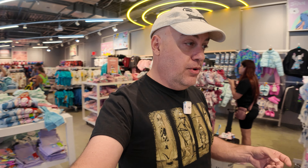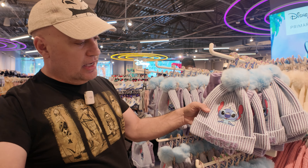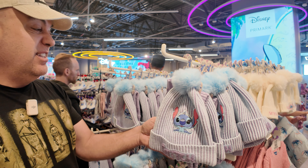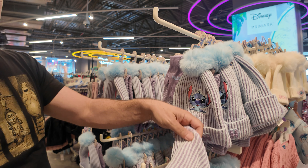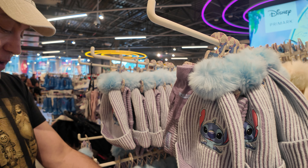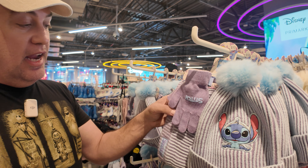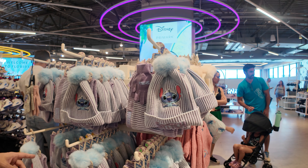Oh, I see something cool. Take a look — it's a little Stitch knitted hat with a pom-pom on top. Look at this one, it's a whole set, it's $13. It's got the little gloves and then it's got the neck warmer. That's a very nice set. That's a new item.